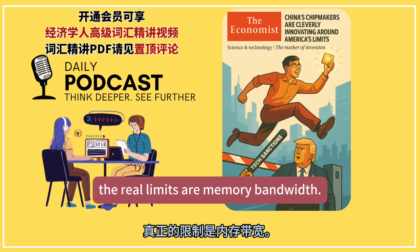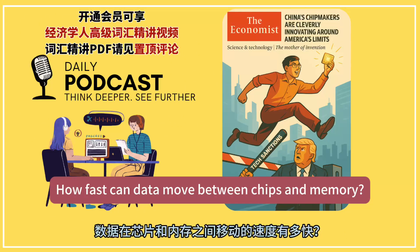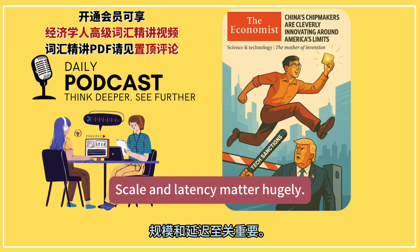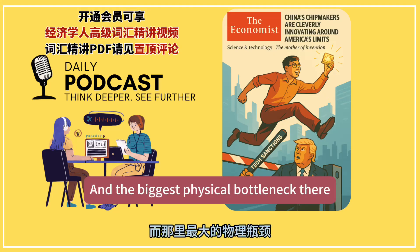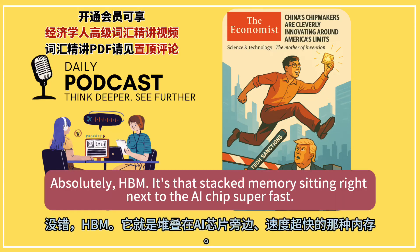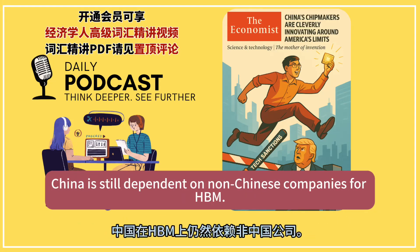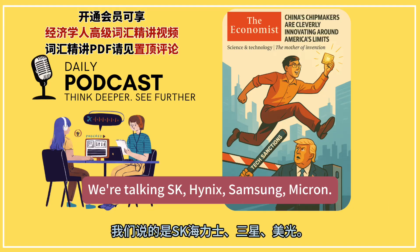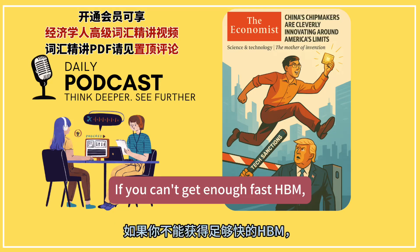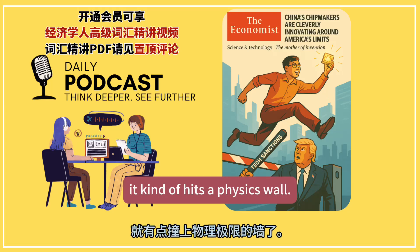For training these giant models, the real limits are memory bandwidth — how fast can you get data into the chip — and the interconnect: how fast can data move between chips and memory. Scale and latency matter hugely. And the biggest physical bottleneck there seems to be HBM — high bandwidth memory — that stacked memory sitting right next to the AI chip. Here's a major snag in the self-reliance narrative: China is still dependent on non-Chinese companies for HBM — SK Hynix, Samsung, Micron. If you can't get enough fast HBM, that whole quantity-over-quality strategy of linking 384 chips together kind of hits a physics wall.